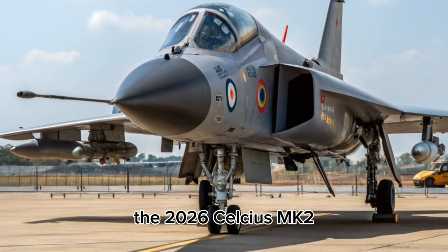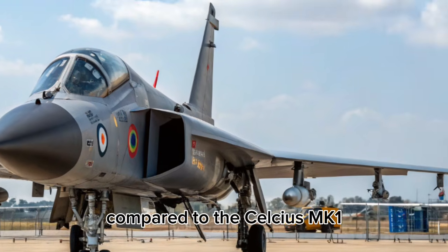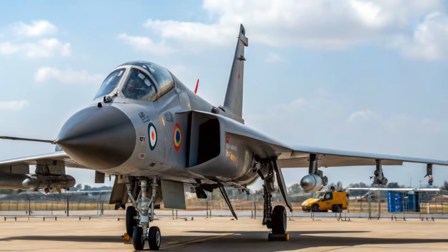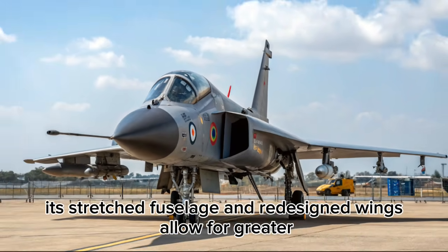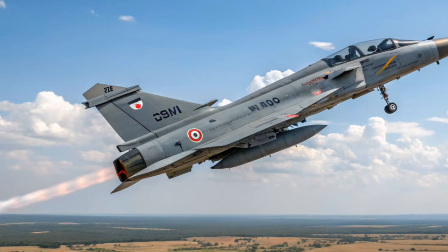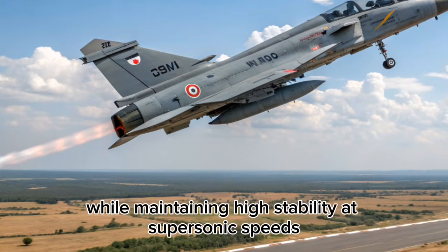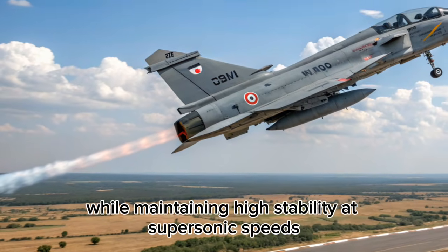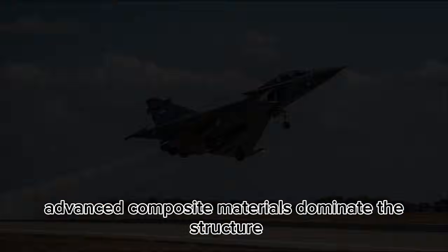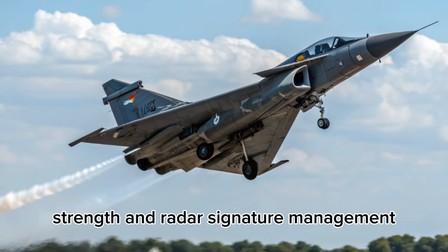The 2026-L Tejas MK2 features a visibly larger and more refined airframe compared to the Tejas MK1. Its stretched fuselage and redesigned wings allow for greater internal fuel capacity and increased payload. The close-coupled canard delta configuration enhances maneuverability while maintaining high stability at supersonic speeds. Advanced composite materials dominate the structure, reducing weight while improving strength and radar signature management.